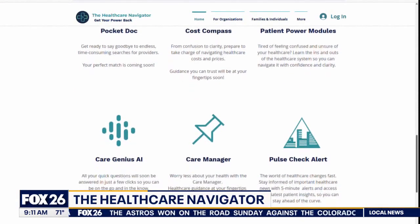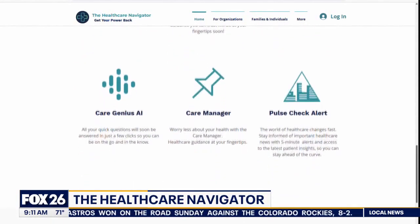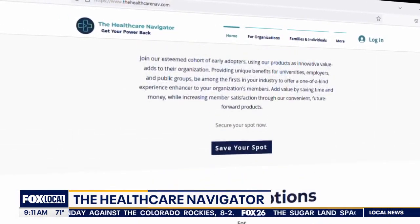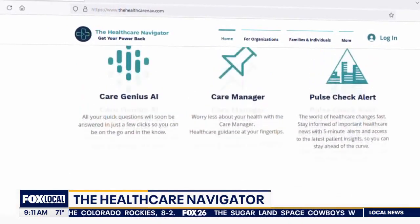Users can get questions answered through Care Genius AI, learn the ins and outs of the health care system, and store information in the app's Care Manager. The students were mentored by the National Patient Advocate Foundation and Rice professors.